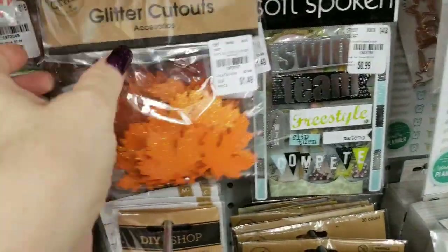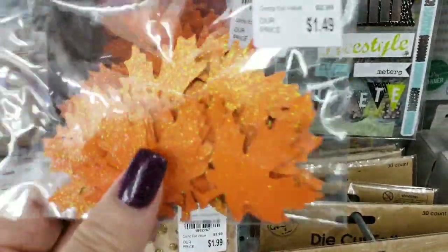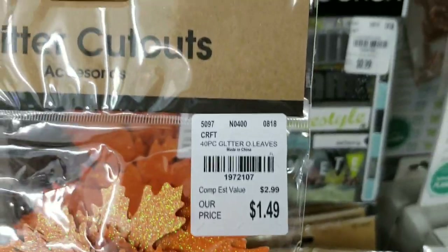And then they have these cute leaves — look at these fall leaves and how cute they are. Again, $1.49.